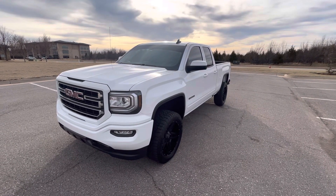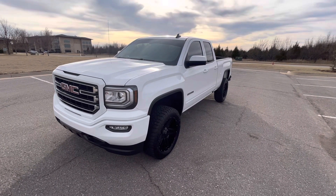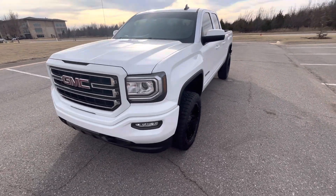Hello everyone, this is our 2018 GMC Sierra 1500 Elevation with 31,855 miles.